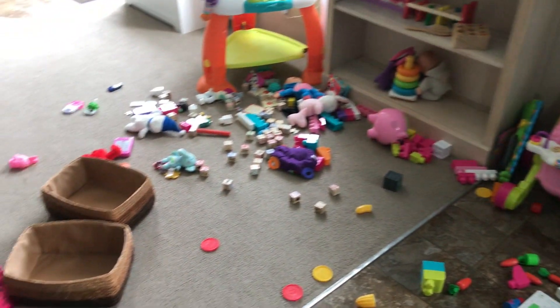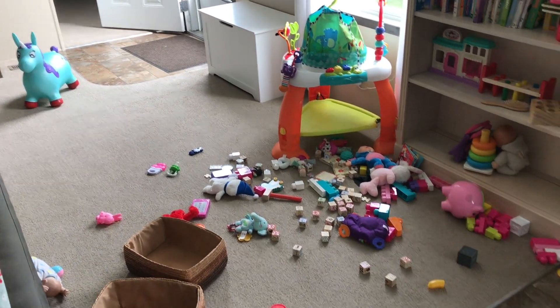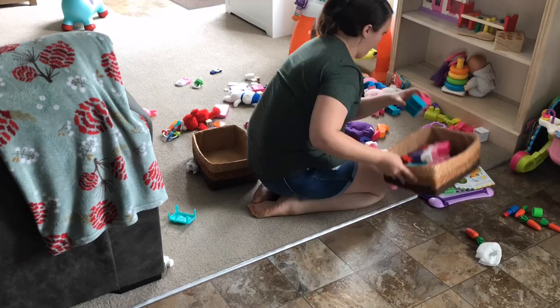But now we have to clean the living room. We have toys everywhere — my kids have just been having a fun day playing and enjoying their toys, and so it's okay that it's a mess. But I'm going to clean this up now that they're down for a nap and just get the living room nice and tidy.